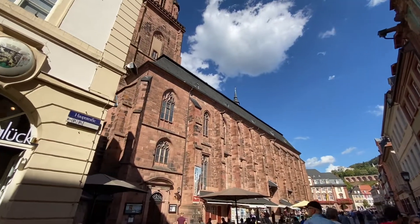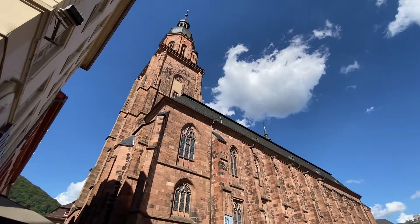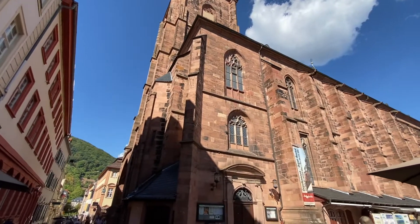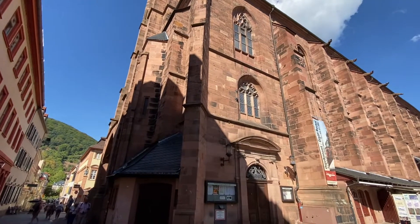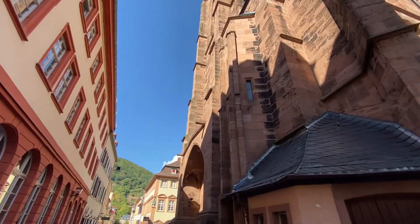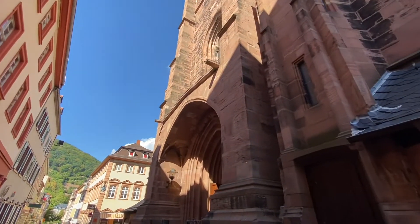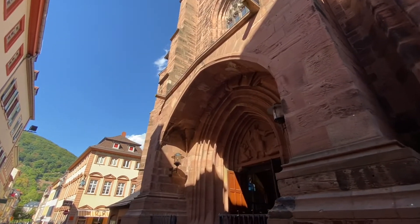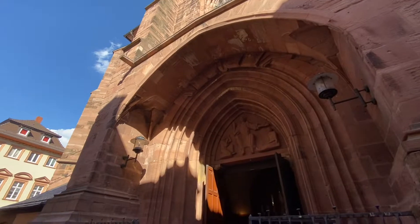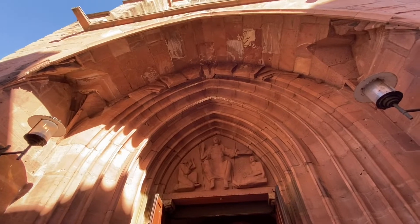This is the church - the Holy Spirit Church - and we're going to go inside. This is a pretty church. Heidelberg didn't get bombed in the war, so everything in here is all original. Sometimes we can walk up to the top of the tower here. The church itself was built in the 1300s.